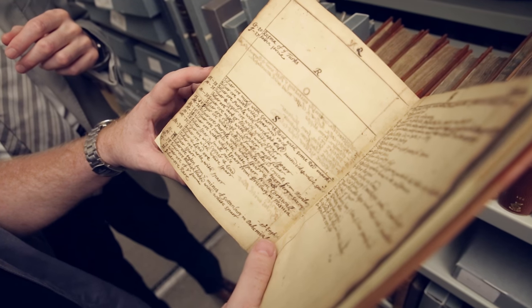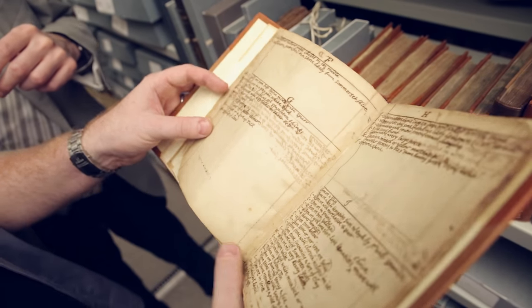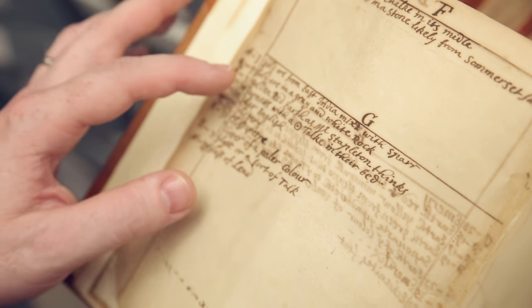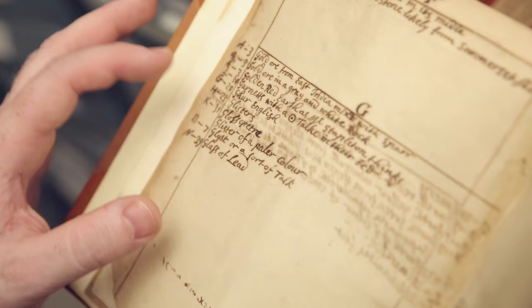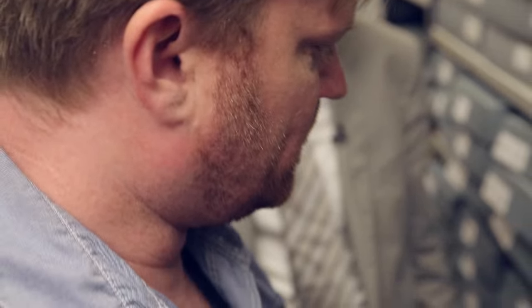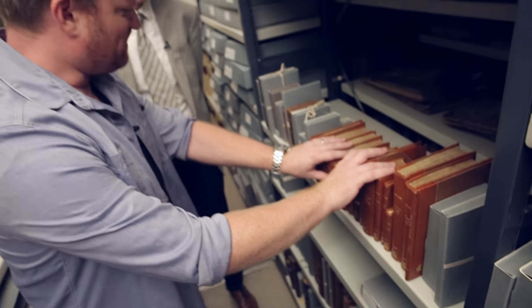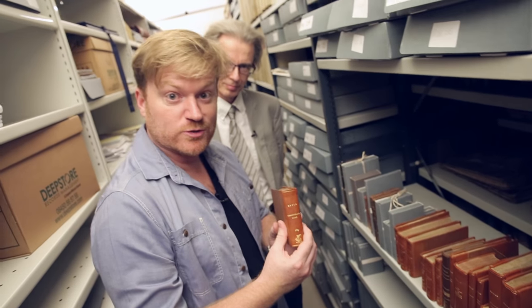He had a lot of silver by the looks of it — look at all the different types of silver ore he was keeping. What else has he got? Has he got any gold? Here we go, under G: 'Gold ore from East India mixed with spar. Gold ore in a grey and white rock. Gold and red earth.' Lots of iron ore, lots of iron stone. So there you go — one of my favourite shelves at the Royal Society: basically a snapshot of Robert Boyle's brain, and nicely bound to boot.